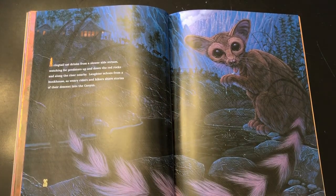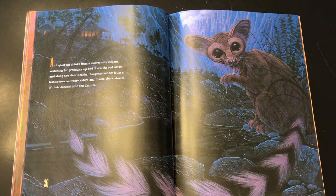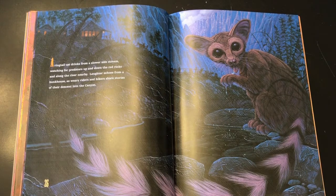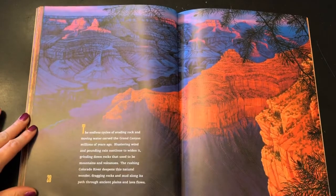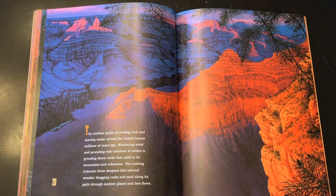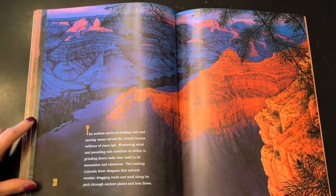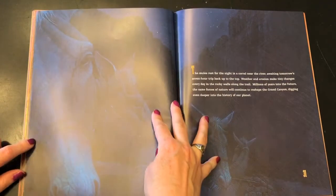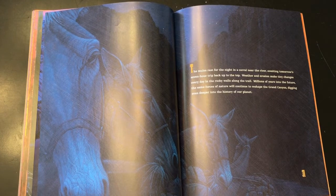A ring-tailed cat drinks from a slower side stream, watching for predators up and down the red rocks and along the river nearby. Laughter echoes from a bunkhouse as weary riders and hikers share stories of their descent into the canyon. The endless cycles of eroding rock and moving water carved the Grand Canyon millions of years ago. Blustering wind and pounding rain continue to widen it, grinding down rocks that used to be mountains and volcanoes. The rushing Colorado River deepens this natural wonder, dragging rocks and mud along its path through ancient plains and lava flows. The mules rest for the night in a corral near the river, awaiting tomorrow's seven-hour trip back up to the top.